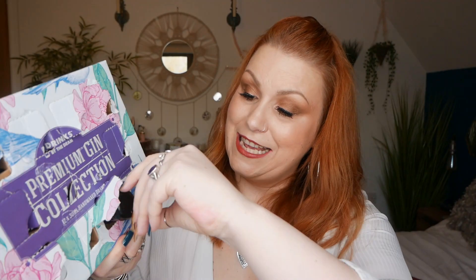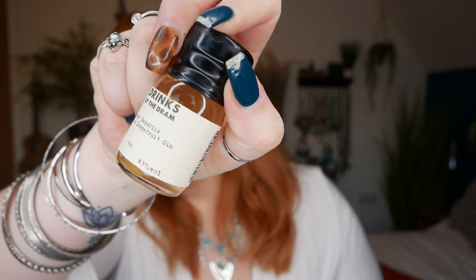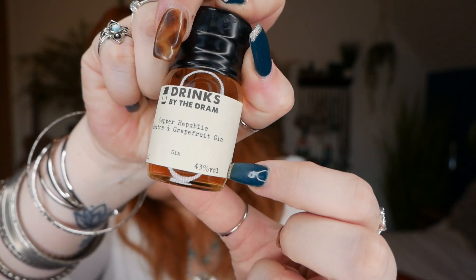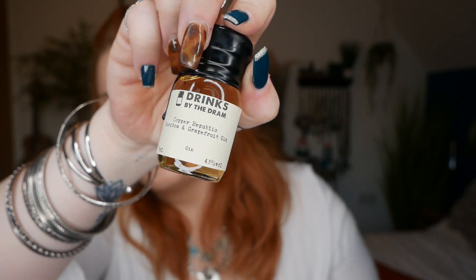Number eleven — this is Drinks by the Dram, Poitin Republic, Ruebos and Grapefruit Gin, and it's 43% alcohol. How do you say that — Ruebos? Am I pronouncing that right? I'm always wanting to sniff these. Oh it smells so nice.